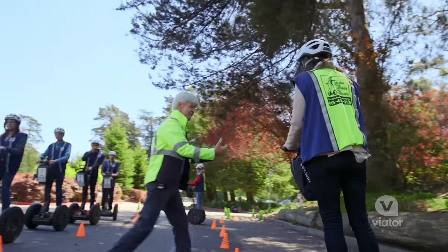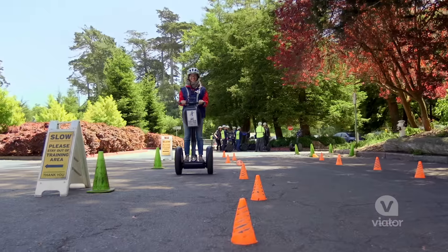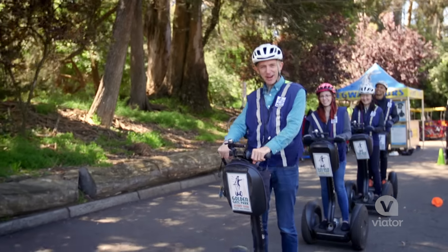We're doing a little obstacle course to get a bit more comfortable on the Segways. I think I got it, I think I got it. Alright, we are trained, we are ready.